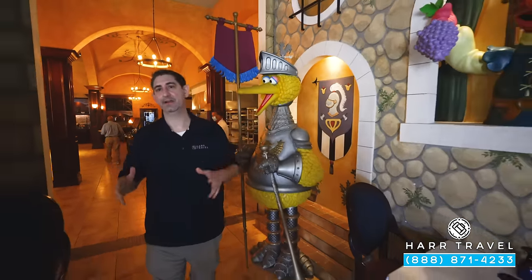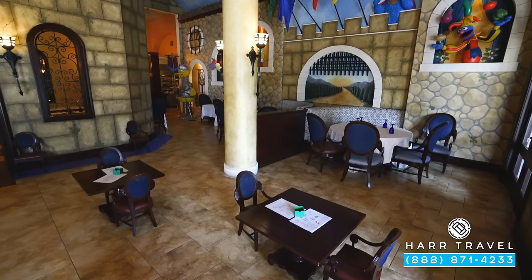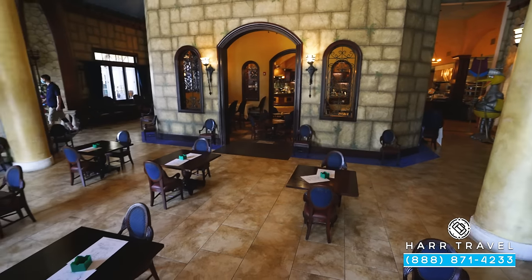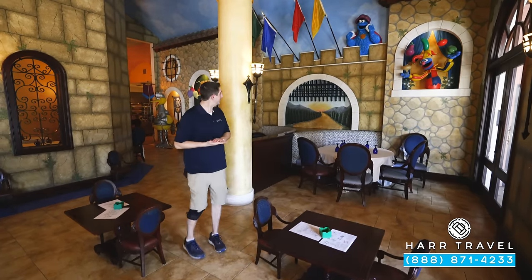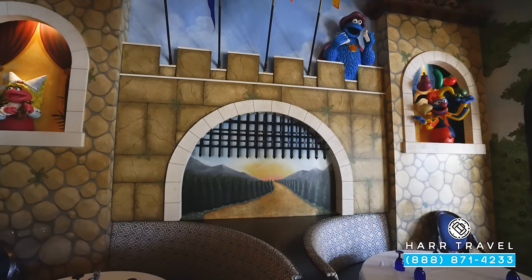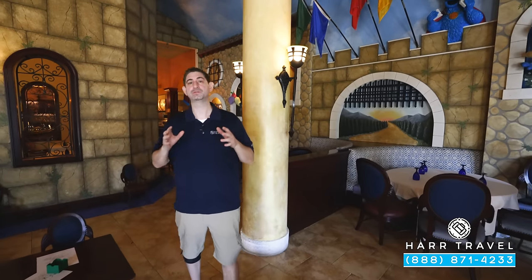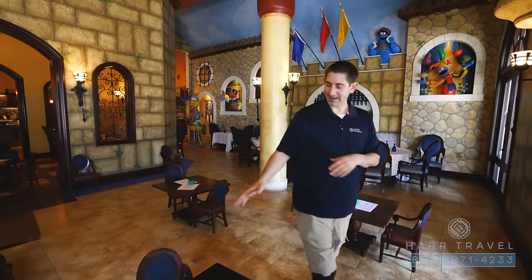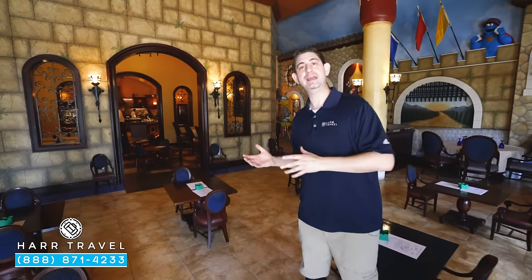Now we're headed into the kids' area. The relationship that they have with Sesame Street goes throughout. This space is used for the kids' club to come in and dine, and they also use it for all kinds of different activities, like the Sesame Street meals. You can even make cookies with Cookie Monster. When you're dining, the kids can come over as well. I know my daughter absolutely loves having her own space. They have coloring all set up and they do family incredibly well — when the kids are incredibly happy, you know everybody else will be as well.